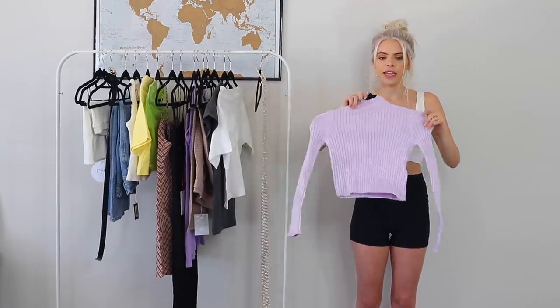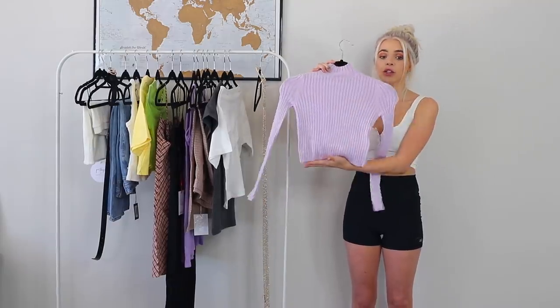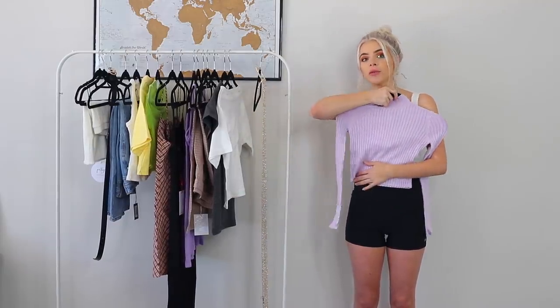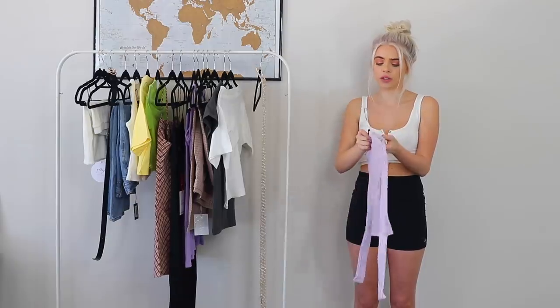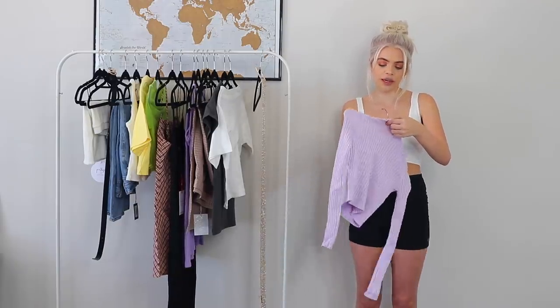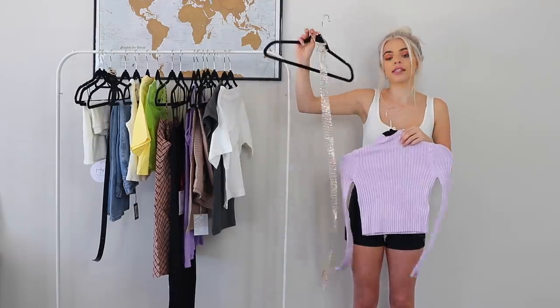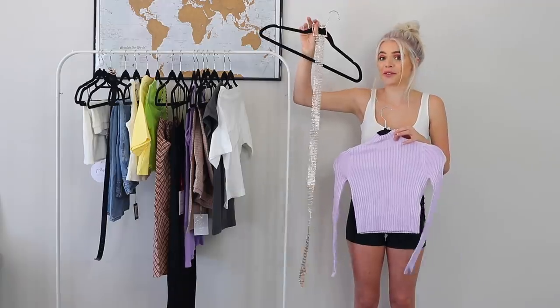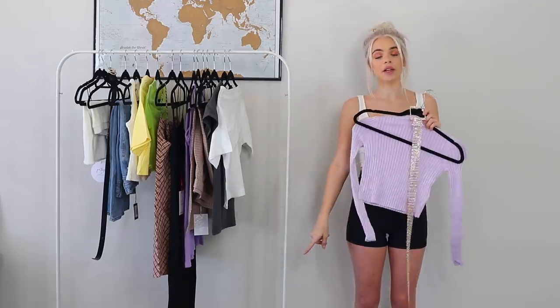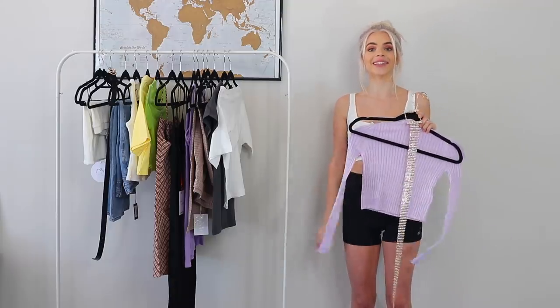First I have this turtleneck ribbed purple lavender shirt. It's also kind of cropped which I'm super excited for because I love things that are cropped, and it's really soft. It's from a brand called Twin and I got the size extra extra small. I'm going to pair it with this diamond belt, white little booties, and shorts.